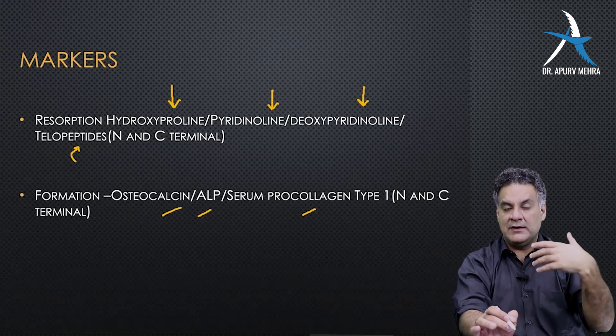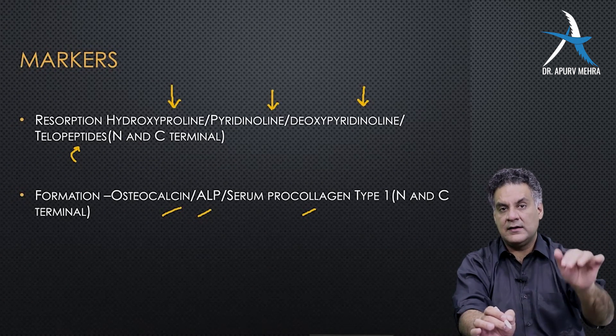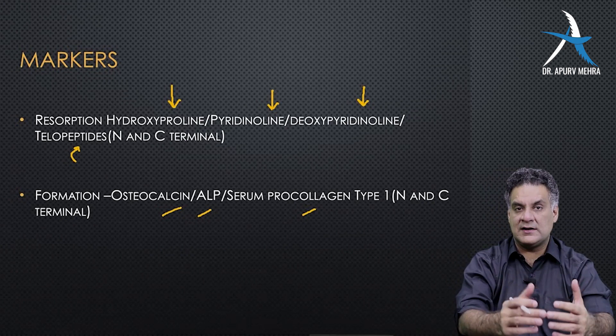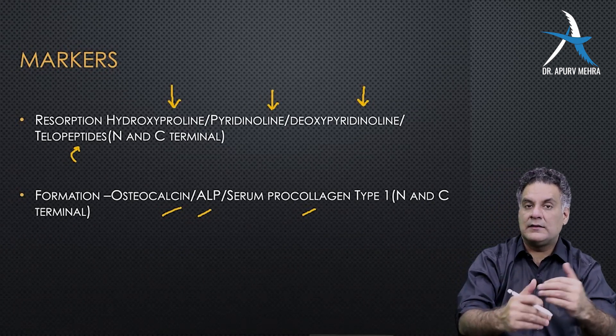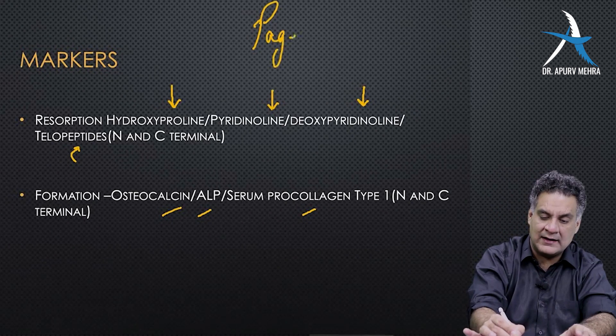So when bone formation disorders are present, the markers are osteocalcin and ALP. When bone resorption disorders are present, the markers of resorption like hydroxyproline rise. When both formation and resorption are high, it means bone turnover is high, and you have a disease in which all the markers are elevated.